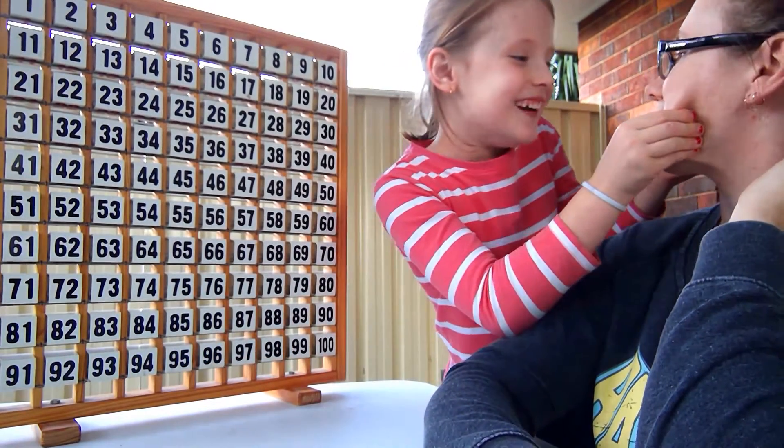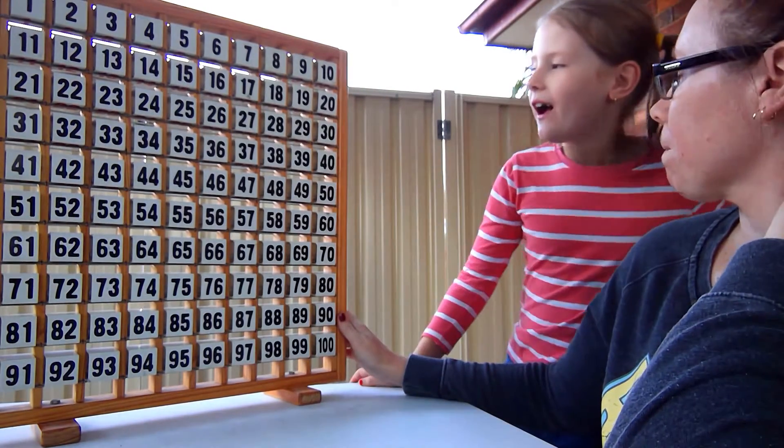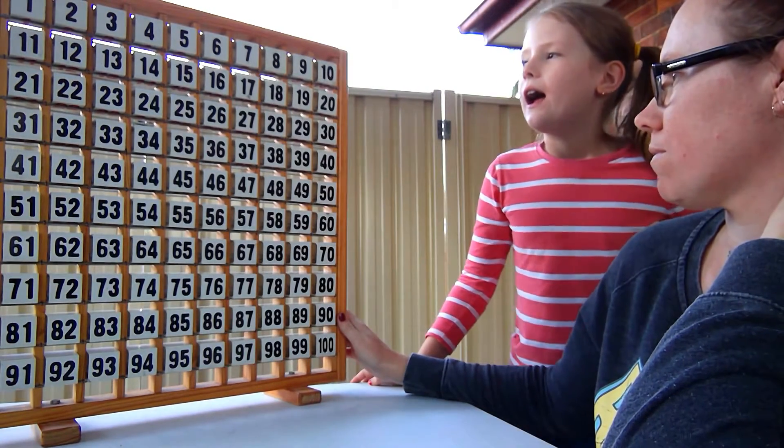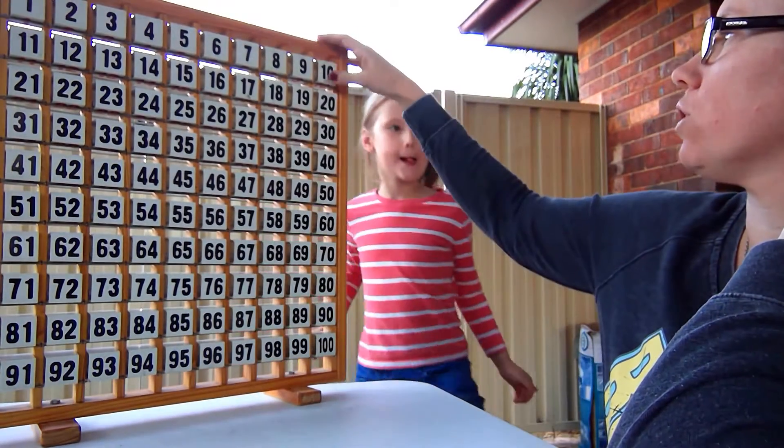What would you like to ask? Tell me — you've got to figure it out! Is it in the top row? It is not in the top row.